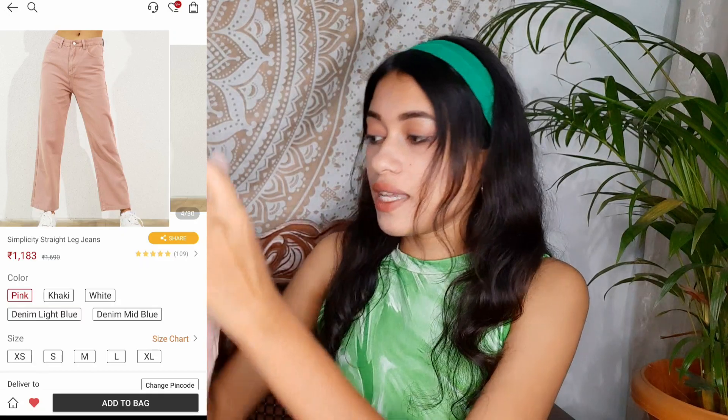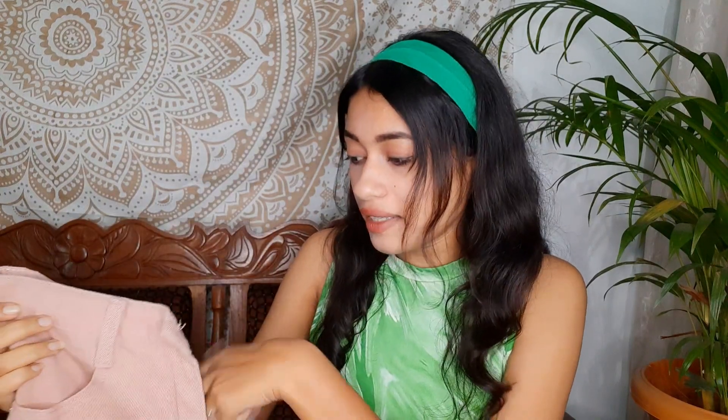Moving on to the next one — this is so cool. I love the way this fits. It's not a proper denim material, it's cotton, and I got it in size extra small. The color is pink.